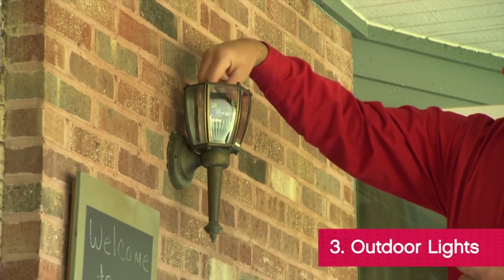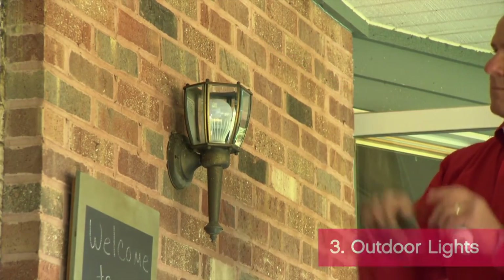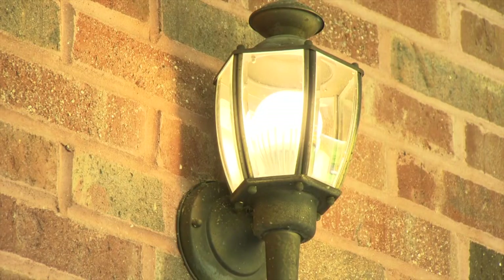Changing bulbs in exterior light fixtures can be a pain, especially in cold weather. Change them now and cross that hassle off of your list for the next 20 years or so.